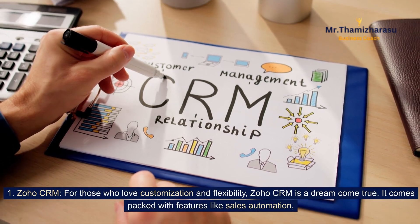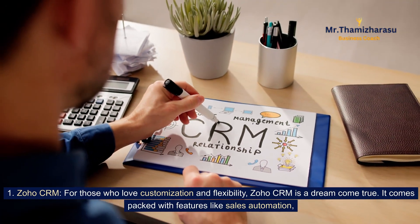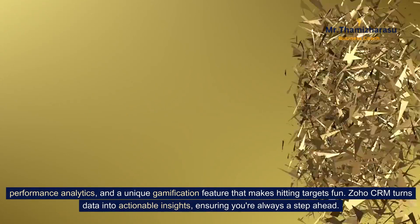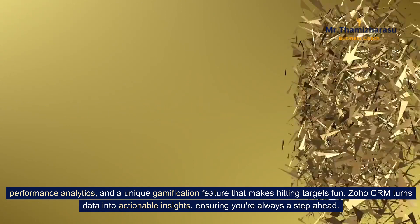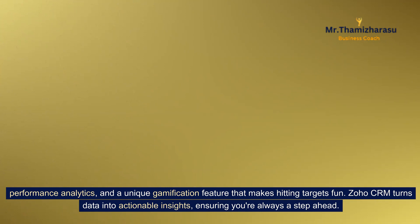Zoho CRM. For those who love customization and flexibility, Zoho CRM is a dream come true. It comes packed with features like sales automation, performance analytics, and a unique gamification feature that makes hitting targets fun. Zoho CRM turns data into actionable insights, ensuring you're always a step ahead.